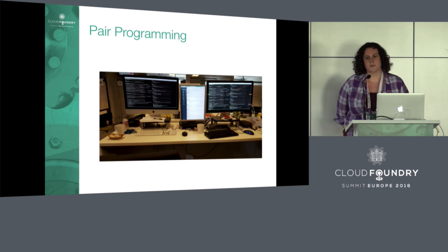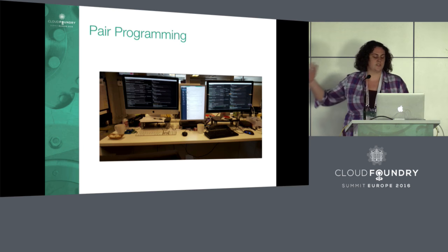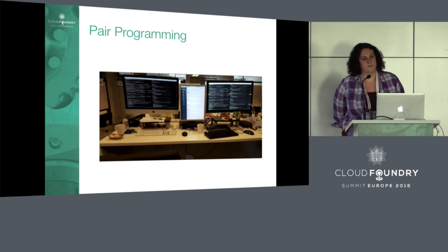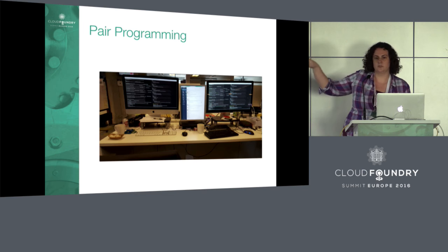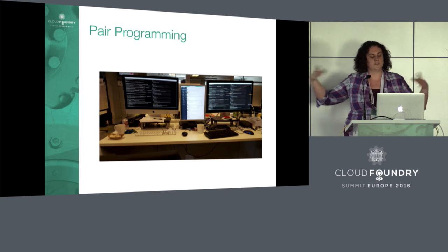This is an example pair programming station. Here we have two monitors, two mice, two keyboards — and in this case, actually a third monitor in the middle. This is just one example setup. We generally have two monitors side by side, and the developers are either standing or sitting right next to each other.